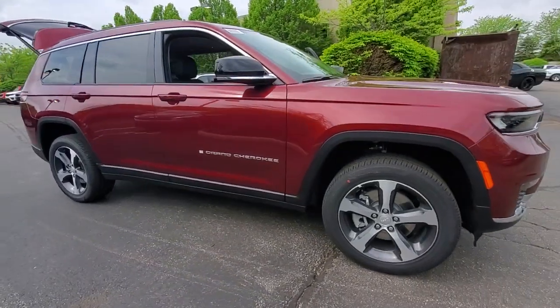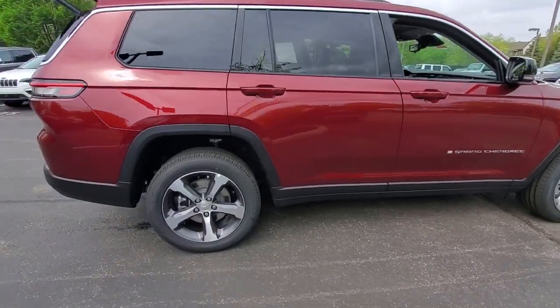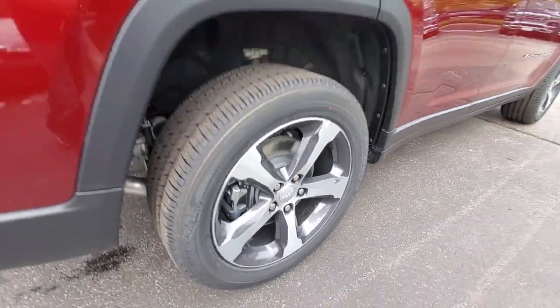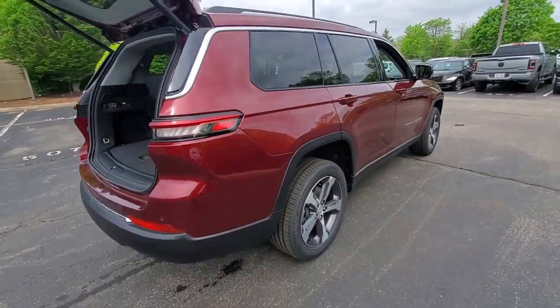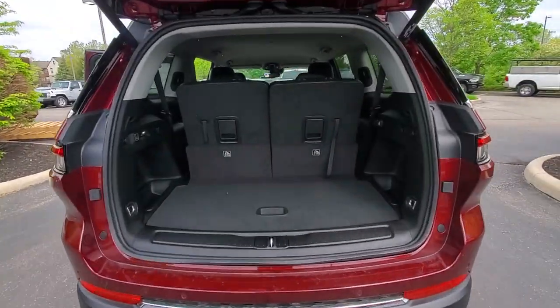You will love the features of this 2023 Jeep Grand Cherokee. The Grand Cherokee keeps you safe, connected, and entertained while you explore your world in confidence and refined luxury. These are just some of the great options this vehicle comes with.